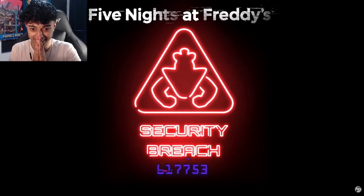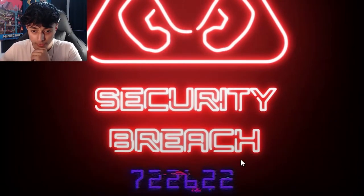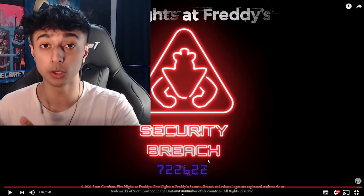We've got a code down there, guys! There is some sort of subliminal secret message. I can already see a secret message forming here in these numbers at the bottom of the Security Breach logo.